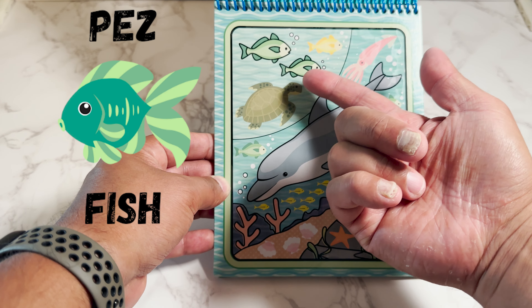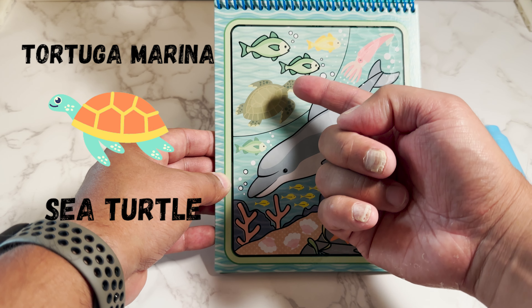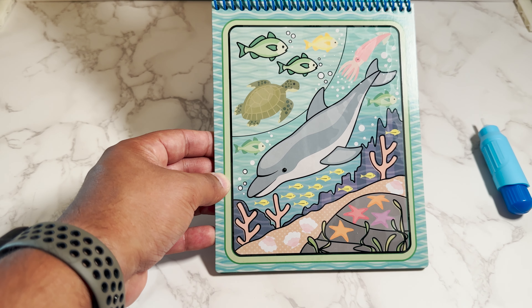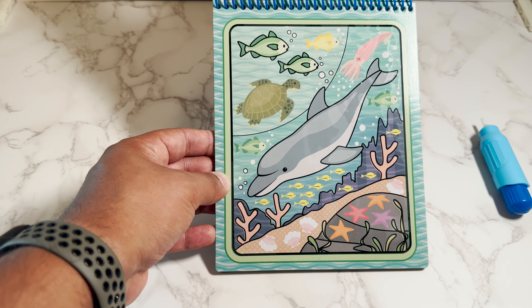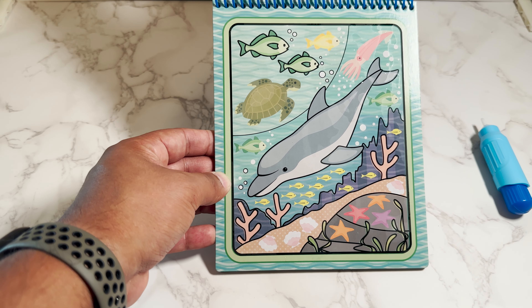Here we have fish. Fish in Spanish is pez. Here we have a sea turtle. In Spanish is tortuga marina. And here we have sea stars. In Spanish is estrellas del mar.